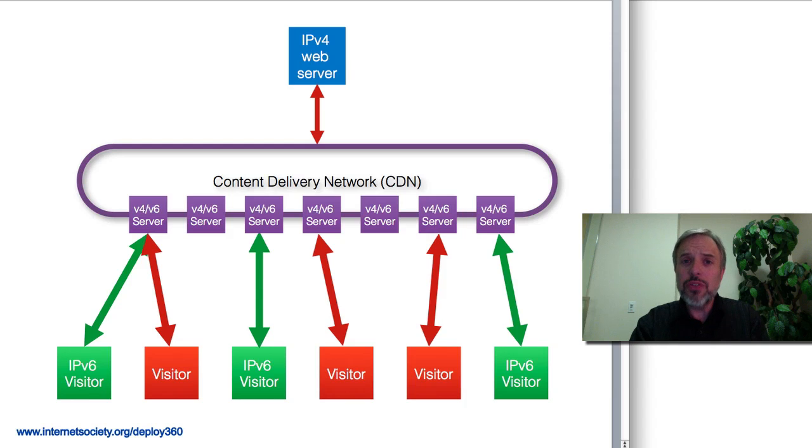Now, if you're not able to do that directly with your own web servers, a CDN can do this for you because the CDN already has your content — it's pulling it from your IPv4 web server.